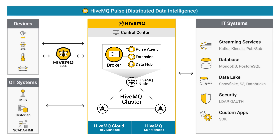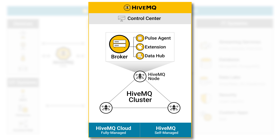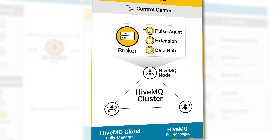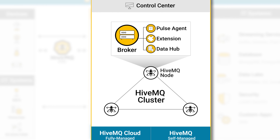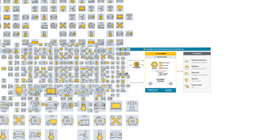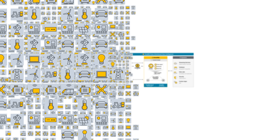At the heart of the HiveMQ platform is the HiveMQ broker — 100% MQTT compliant and built for performance. It enables reliable, event-driven communication at scale, delivering messages instantly and securely across millions of connected devices.